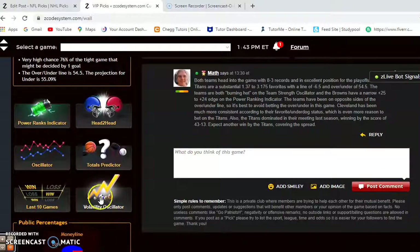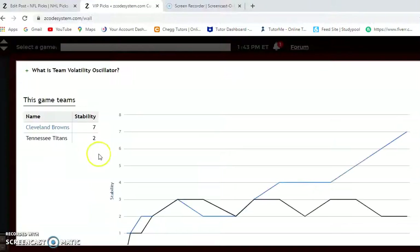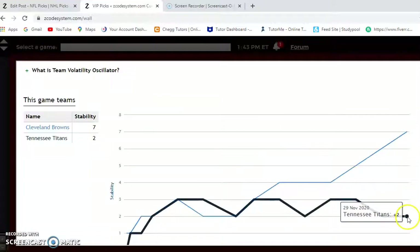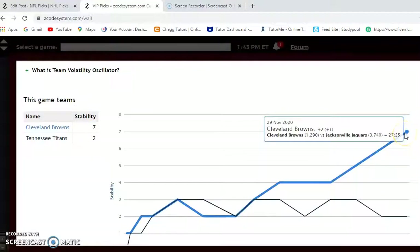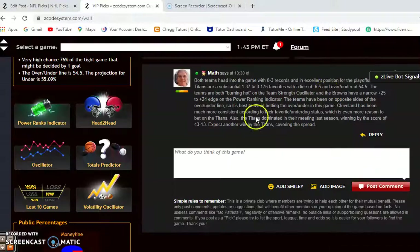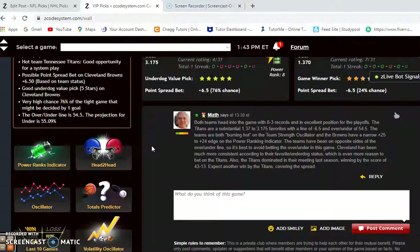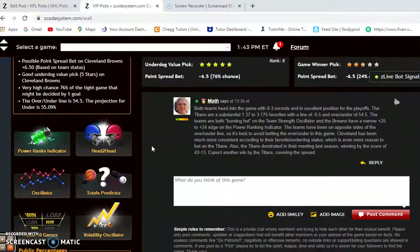Now let's take a look at the volatility oscillator — how stable have the two teams been? Cleveland is very stable at plus 7 compared to plus 2, meaning they are very consistently performing according to their favorite-underdog status. But I think that's going to be different this time around. Tennessee has just owned Cleveland, and I expect them to win again. Expect the Titans to win, and I think they will also cover the spread.